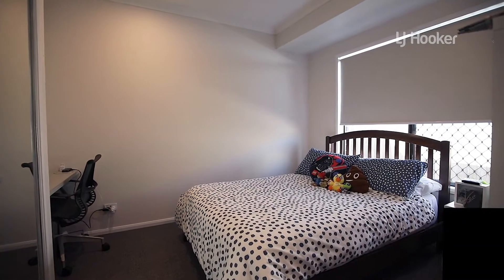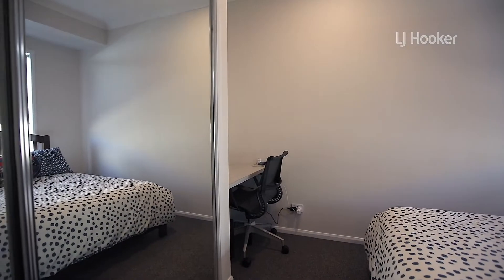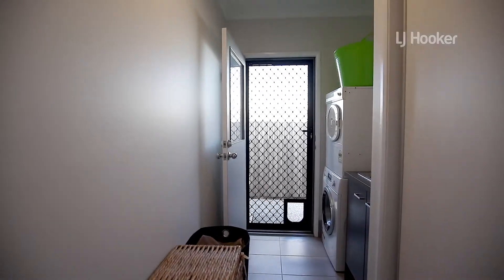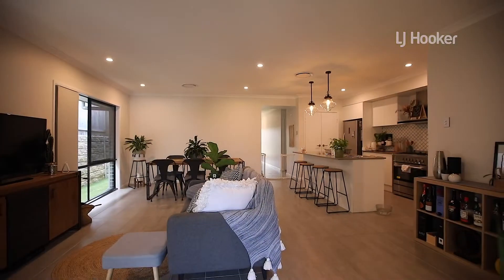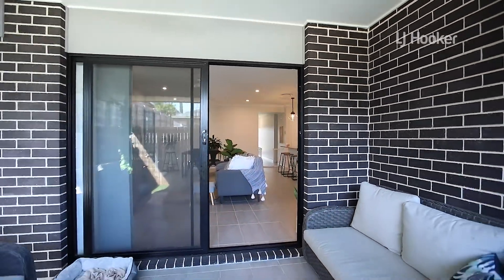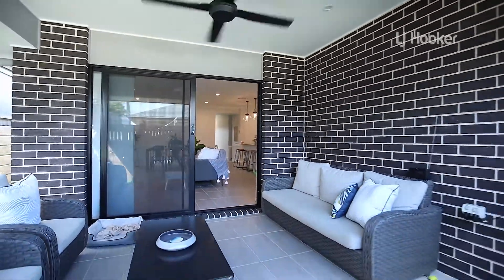The home is only two years young — why build when you can buy new already? A large laundry with great storage. With ducted air conditioning and gas hot water, this low-maintenance property is ready for you to inspect today.